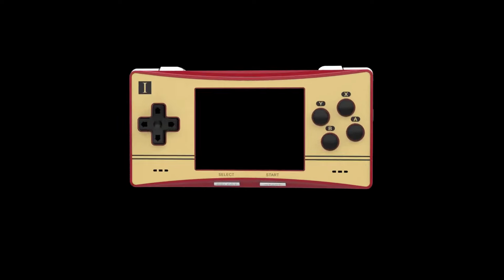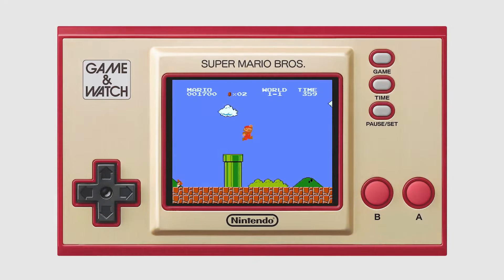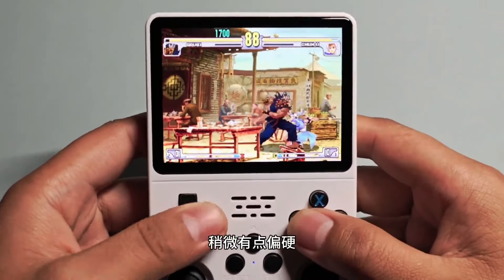Each device on this list is a contender for your go-to travel gaming companion, whether you're after the charm of retro gaming or the thrill of modern titles. So let's get into some of the top handhelds under budget that will sweep you off your feet.